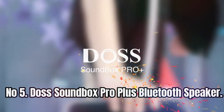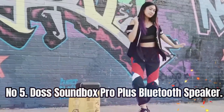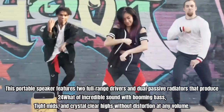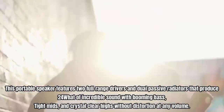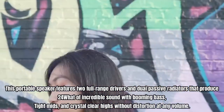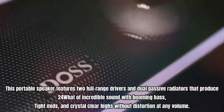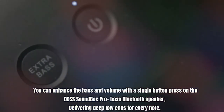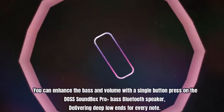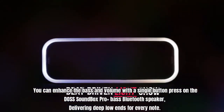Number 5: DOS Soundbox Pro Plus Bluetooth Speaker. This portable speaker features two full-range drivers and dual passive radiators that produce 24W of incredible sound with booming bass, tight mids, and crystal-clear highs without distortion at any volume. You can enhance the bass and volume with a single button press on the DOS Soundbox Pro Plus, delivering deep low-ends for every note.